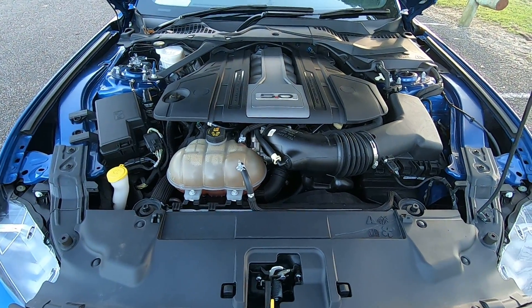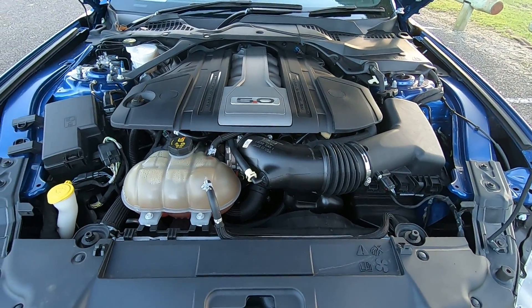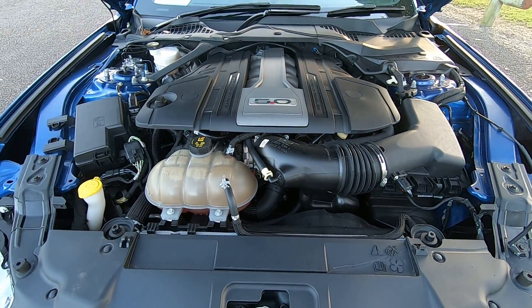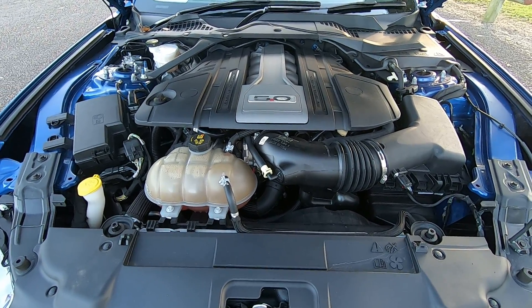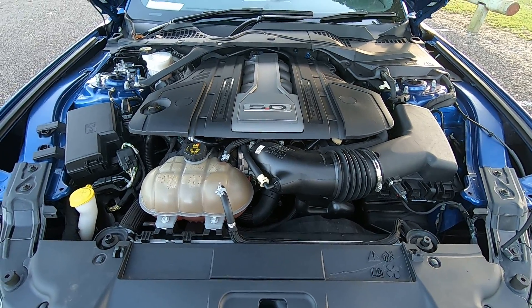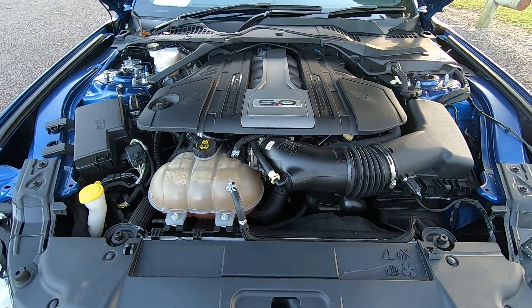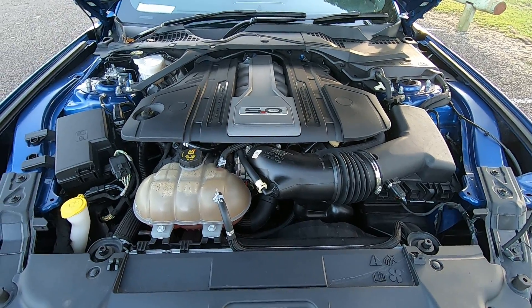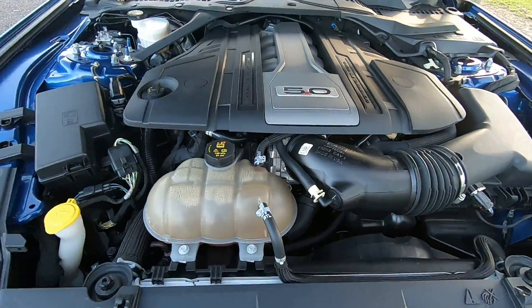Having a look at the bottom of the Mustang — check it out, it's huge. This motor is a 5-litre V8 and it produces 339 kilowatts and 556 Newton meters of torque, mated to a 10-speed automatic transmission. This gets along very, very well.